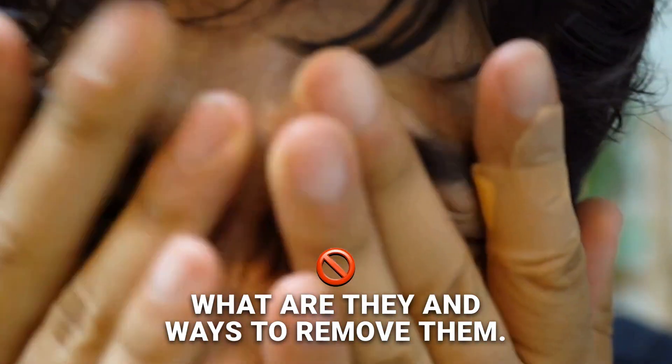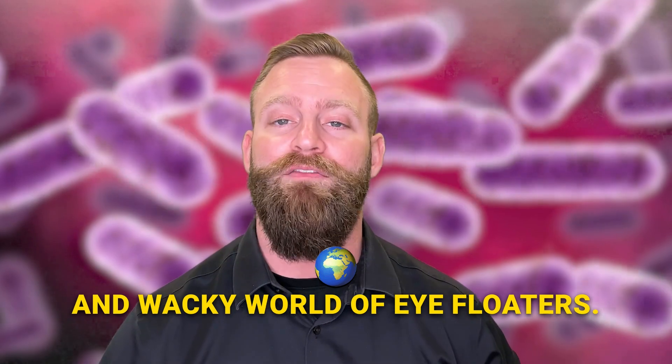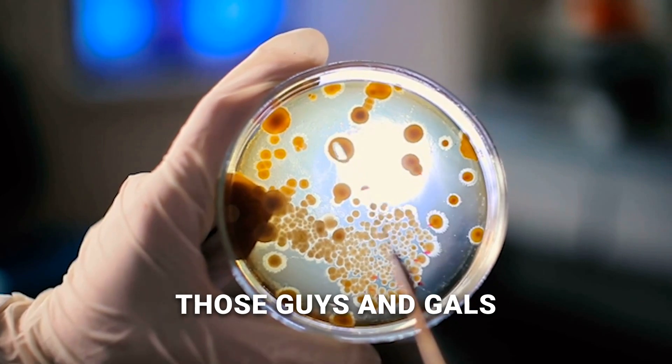Eye floaters — what are they and ways to remove them? Today we're going to dive into the weird and wacky world of eye floaters. You know those squiggly little things that dance around in your vision? Yep, those guys and gals.